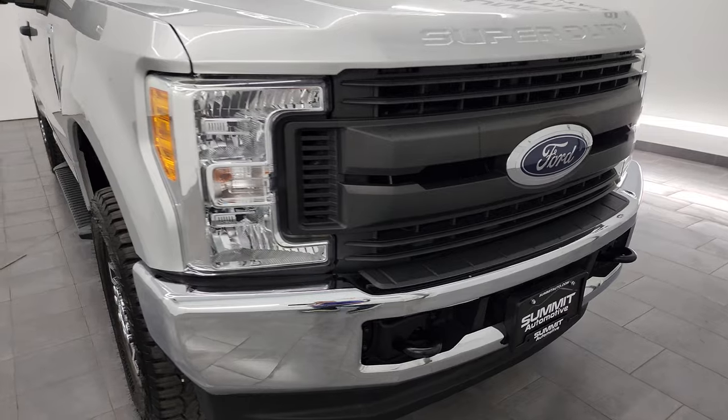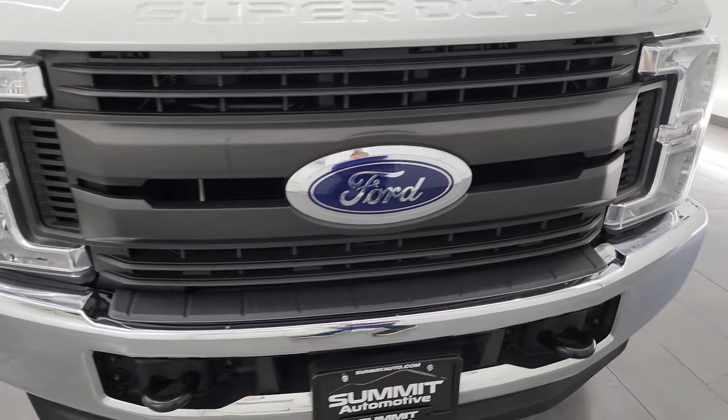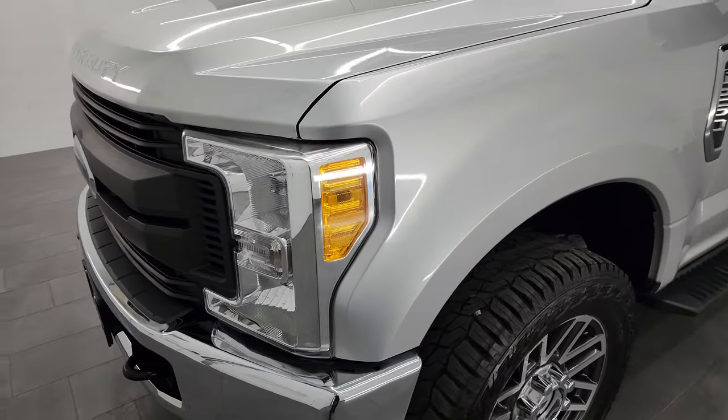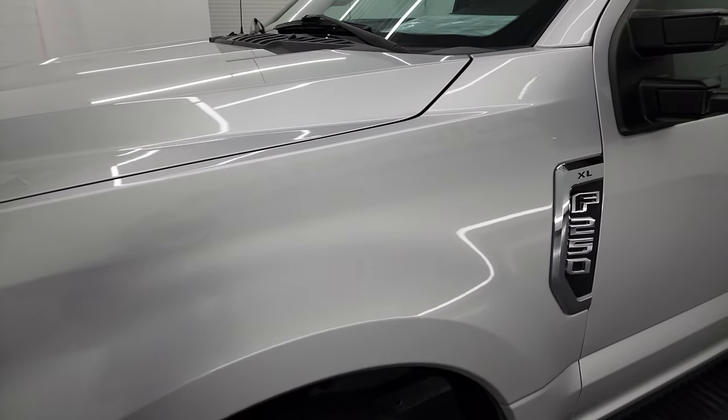I'm going to go all the way around in this video — inside, underneath, start it up, take a look under the hood — and show you all the options and just give you the most accurate representation that I can of the vehicle.